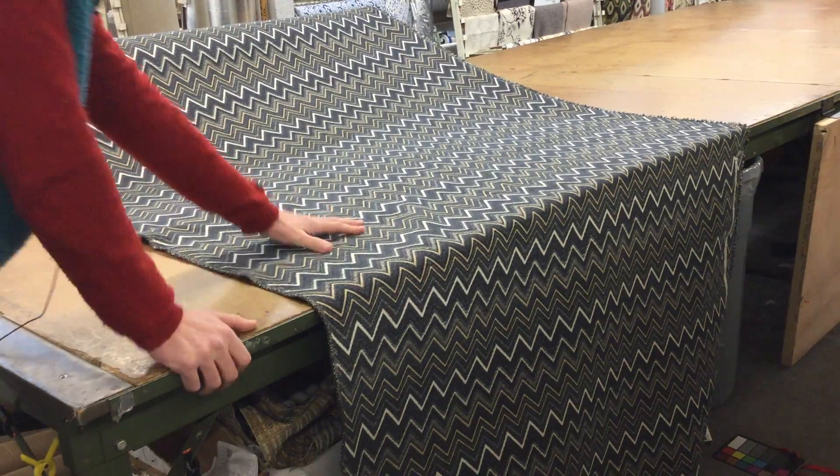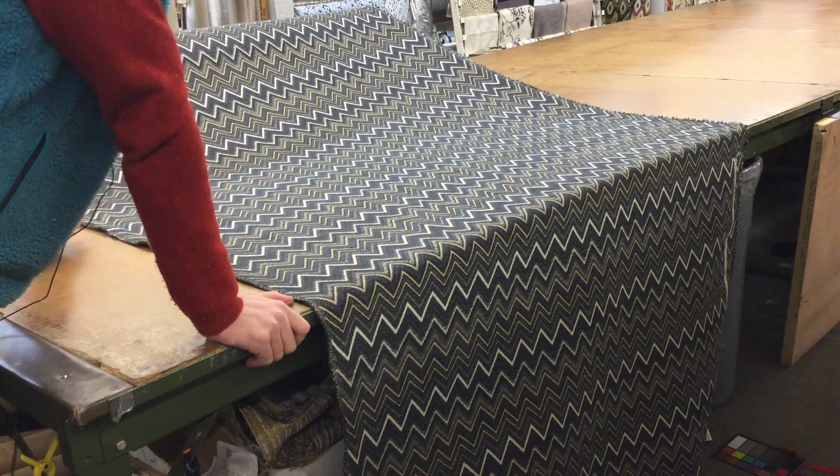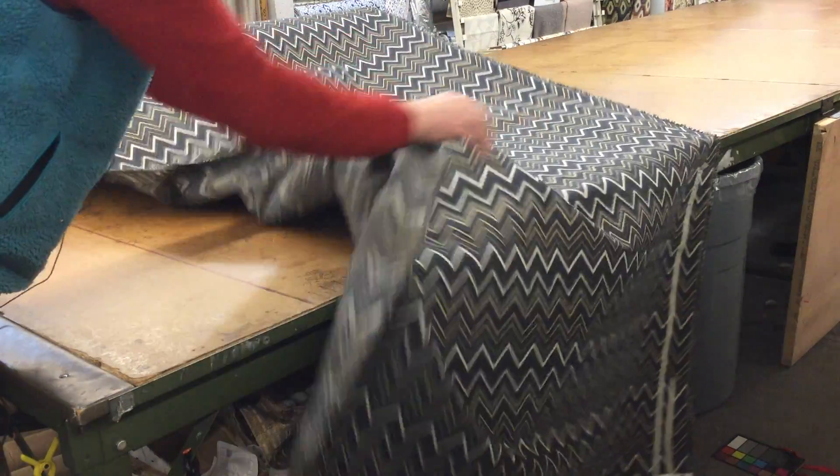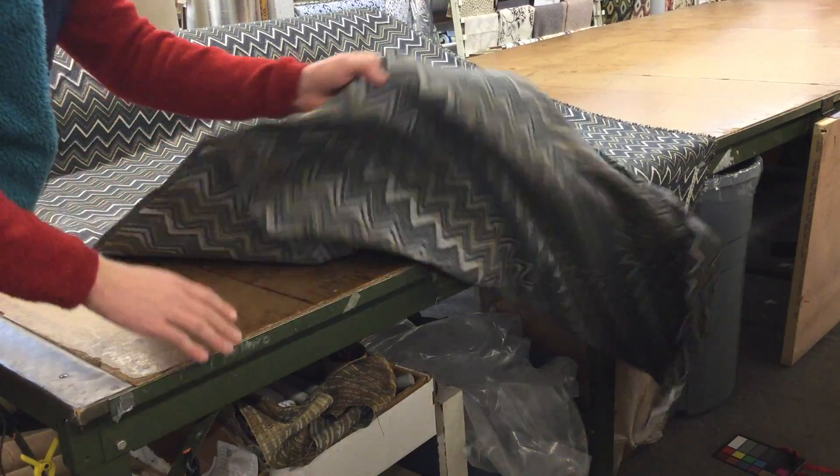The fabric is soft. It's got a nice soft chenille or semi-chenille finish. The back is unfinished, so it is certainly not reversible.